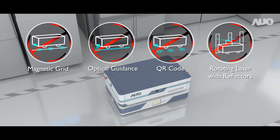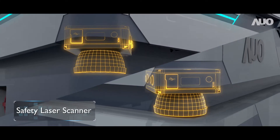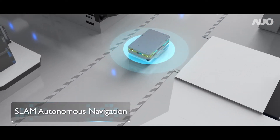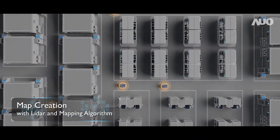The Autonomous Mobile Robot doesn't require any tracks or additional equipment. Quickly deploy in existing environments through SLAM Autonomous Navigation. The system also features fast map creation.